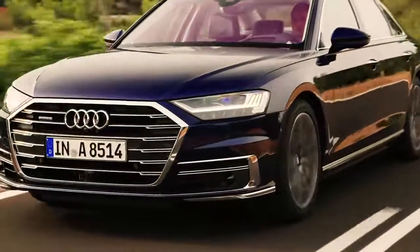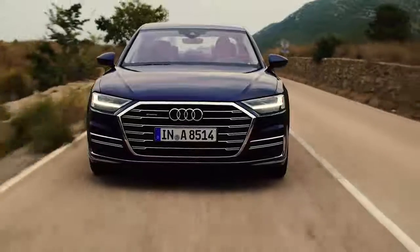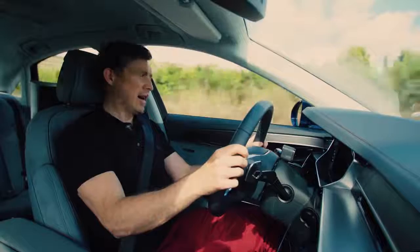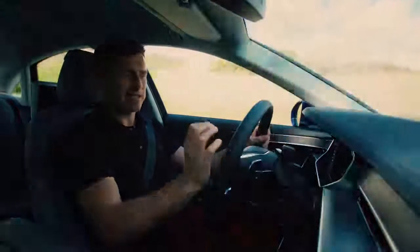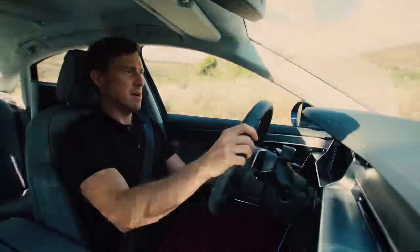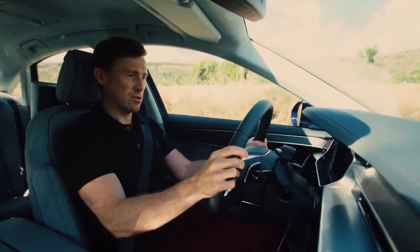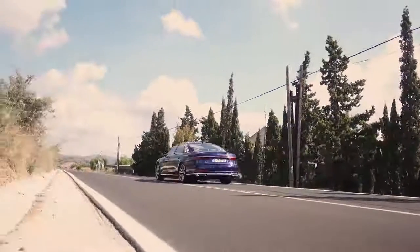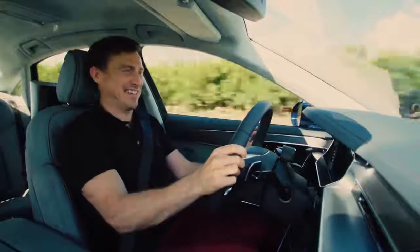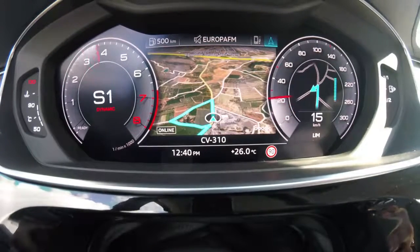From launch, UK buyers will be able to choose from a 3-litre diesel and 3-litre petrol A8, but sadly not what I have here. The car I'm driving is the 4-litre turbocharged V8 with 460 horsepower — it feels pretty quick. I'm going to put it into dynamic mode and launch it to see how long it takes to get to 100km/h. And that's 60 miles an hour — it's pretty quick, effortless. This luxury limousine did 0-60 in just five seconds dead.